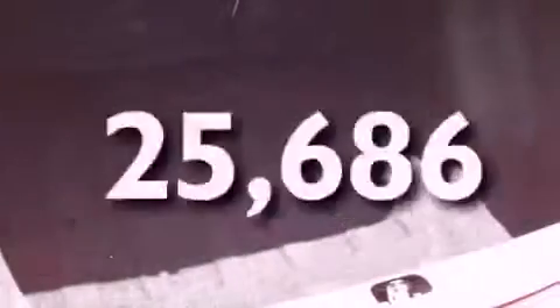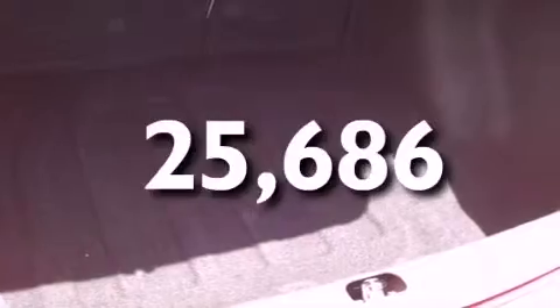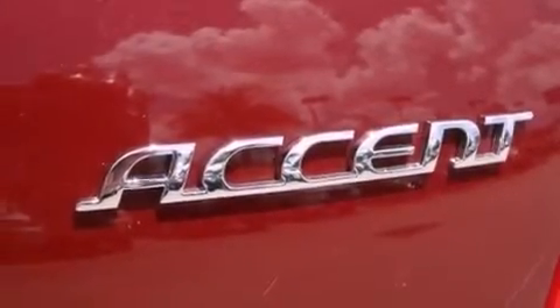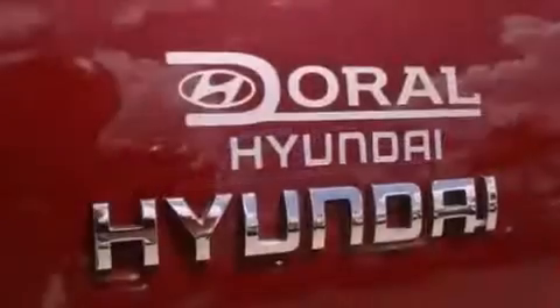This vehicle has fewer than 26,000 miles on the odometer. With an EPA estimated rating of 36 miles per gallon on the highway, this automobile helps leave money in your pocket where you want it.